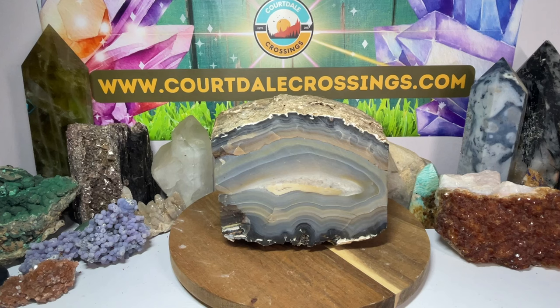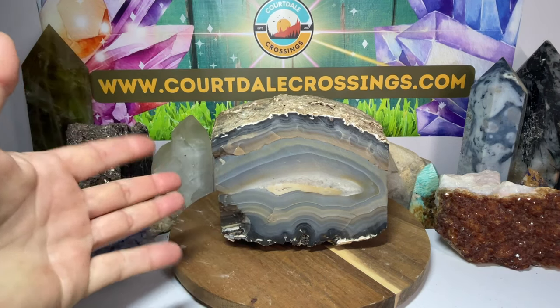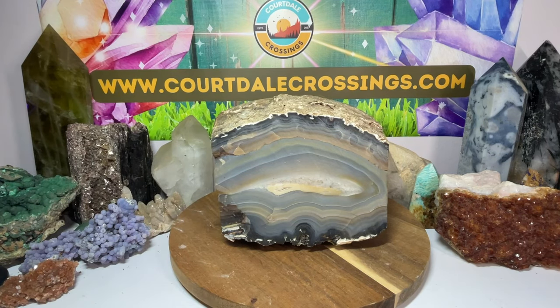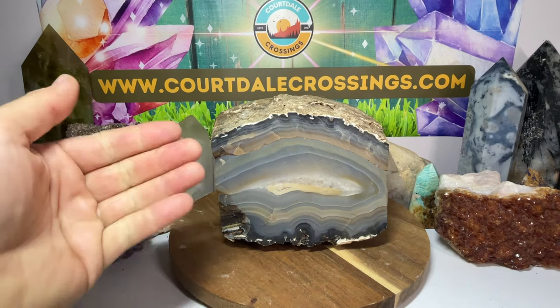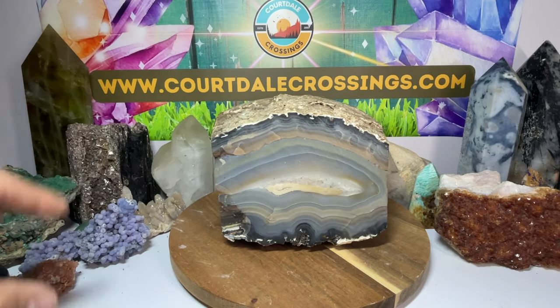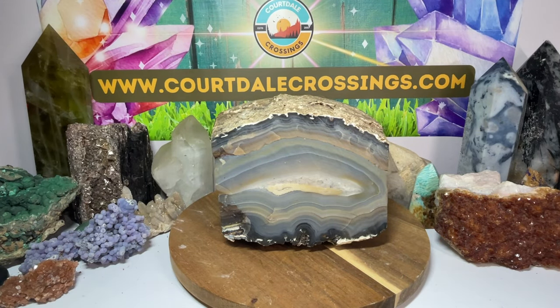I haven't done one of these crystal showcases in quite a while, but I have to show this off because I'm setting up a new area where I'm going to be doing my cutting with a much bigger slab saw, and I was looking for specimens to put around for the backdrop. This was in my kitchen — I have stuff just everywhere.